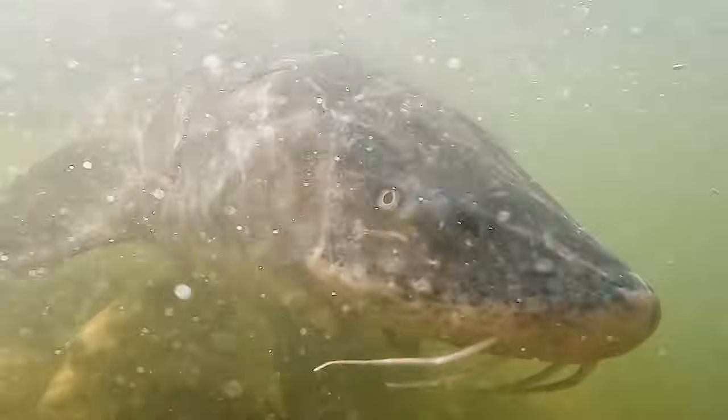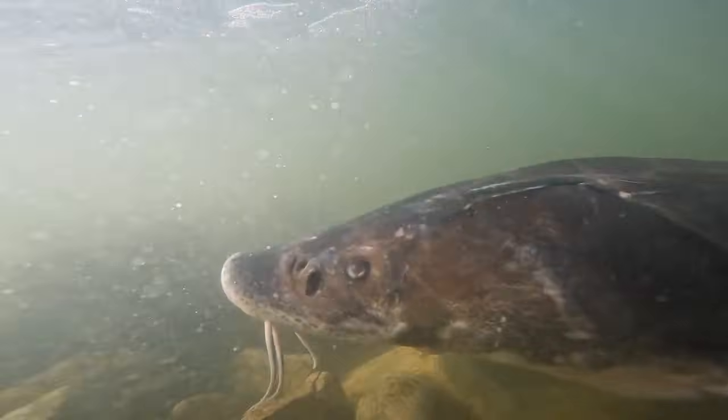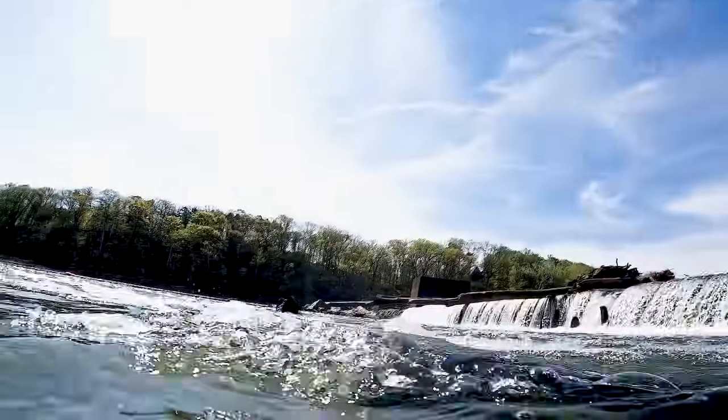Lake Sturgeon are a prehistoric fish that live primarily in the Missouri and Mississippi rivers. They can live to be over a hundred years and can get to be over 200 pounds. They don't have any teeth — they have this tube-shaped mouth and so they eat crayfish and insects and small fish. They're very impressive.